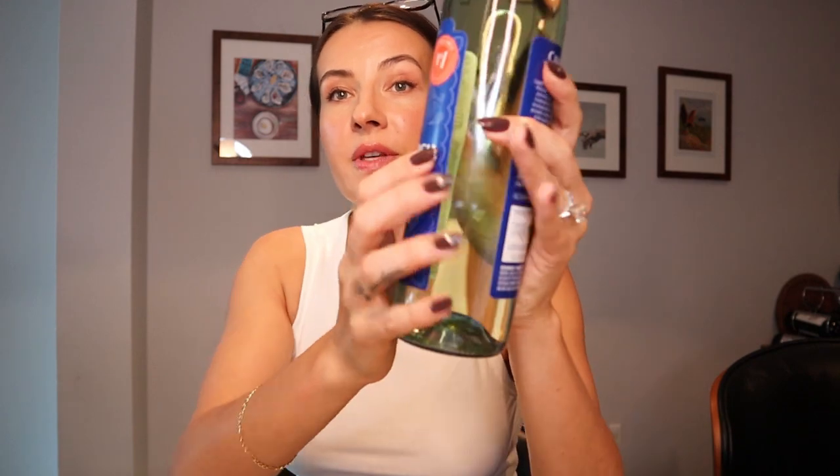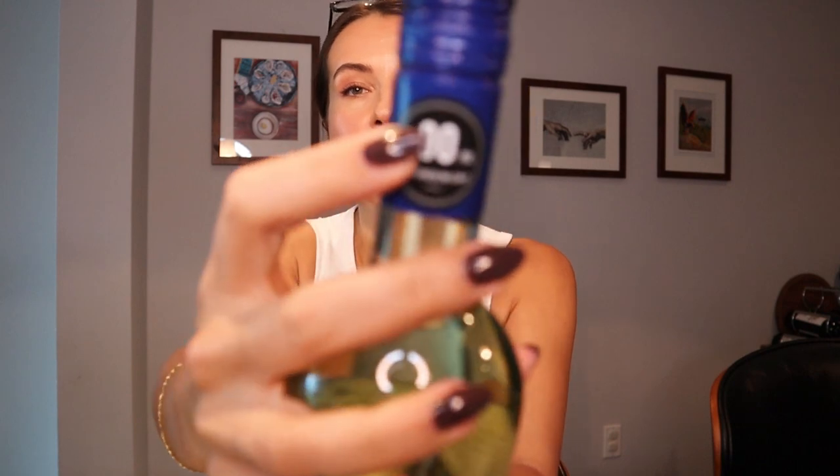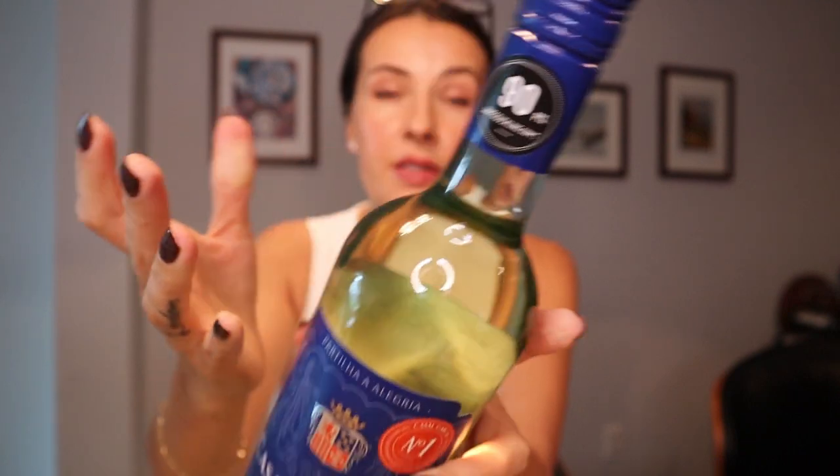This Vinho Verde is under ten dollars — I think it's $8.99. It's crisp, really nice tasting, pretty acidic, light, and I enjoy it. The color is not as green as Vinho Verde can get — it's more of a yellow hay or straw color with tiny bits of green hues. For $8.99 you cannot go wrong. This is a great wine for a hot summer day, poolside or at the beach. It's also rated 90 points.